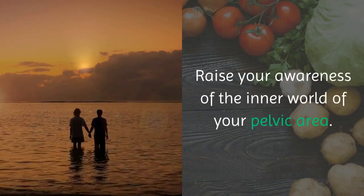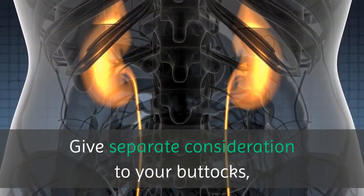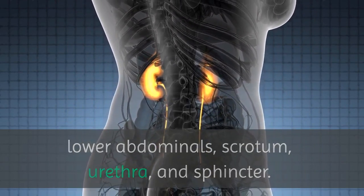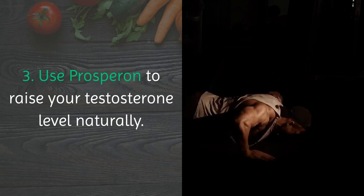3. Raise your awareness of the inner world of your pelvic area. Give separate consideration to your buttocks, lower abdominals, scrotum, urethra, and sphincter. Use Prosperin to raise your testosterone level naturally.